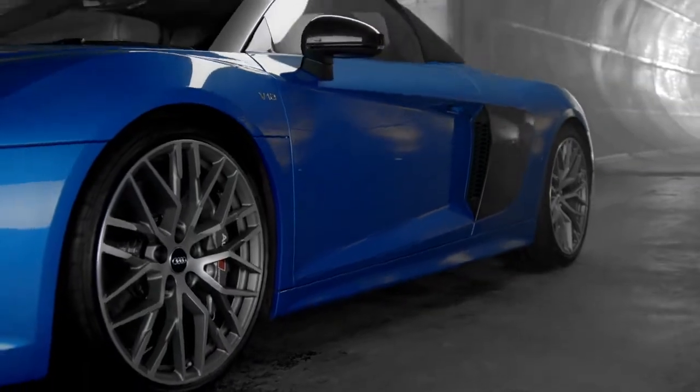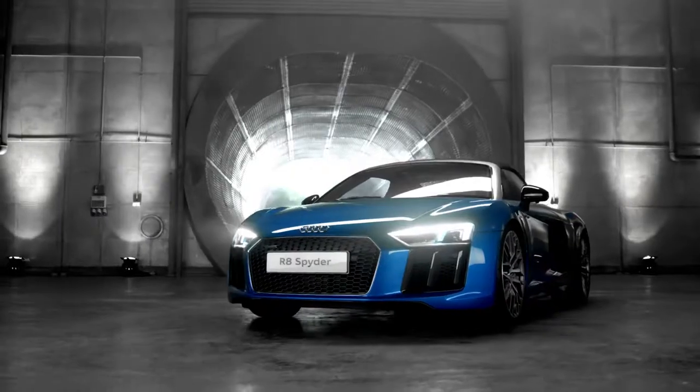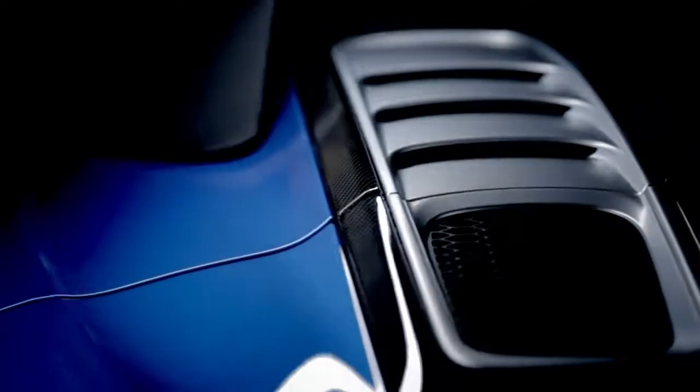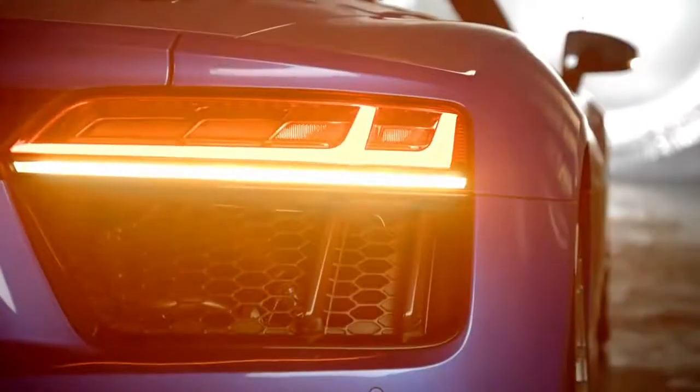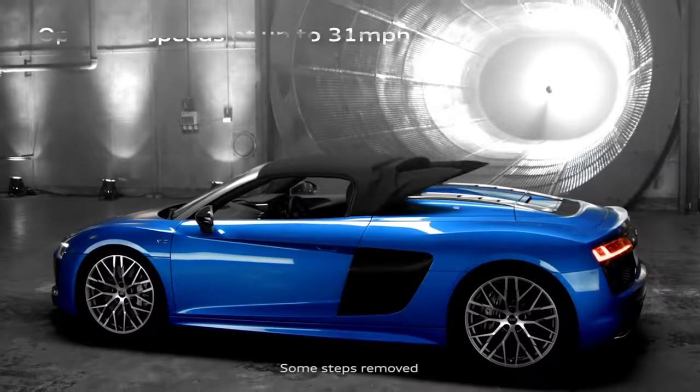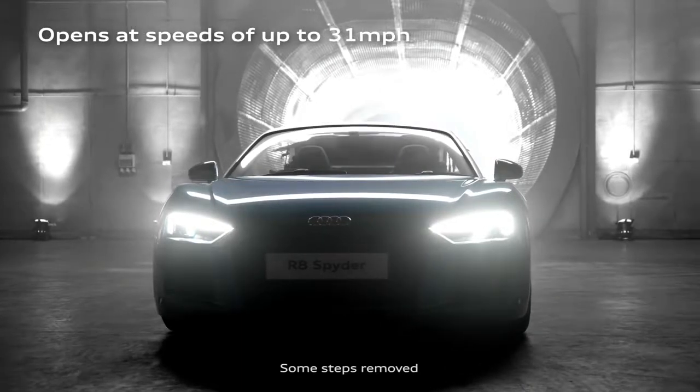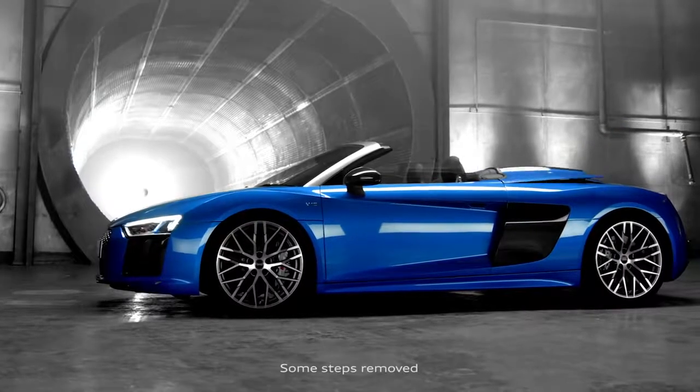The R8 Spyder features distinctive new side blades, seamlessly integrated door handles, 19-inch 5-arm V-spoke cast alloy wheels, stylized air vent fins and a new rear light cluster with dynamic rear indicators. The fully automated hood opens in 20 seconds and with the top down you can enjoy the legendary R8 sound.